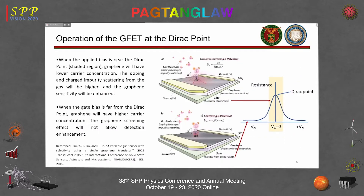The trick is to operate the device at the Dirac point. When the applied bias is near the Dirac point, the graphene has lower carrier concentration, so any additional doping from absorbates and charge impurity scattering will be detected — sensitivity is enhanced. Far from the Dirac point, any additional carriers will not be detected because the conductivity is already high. So the key for this device is to operate it at the Dirac point.